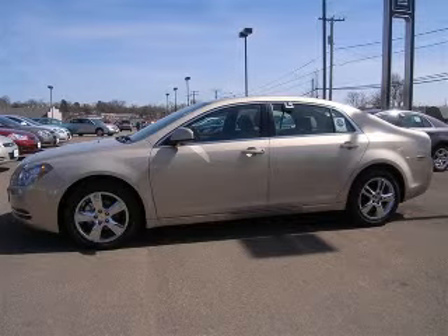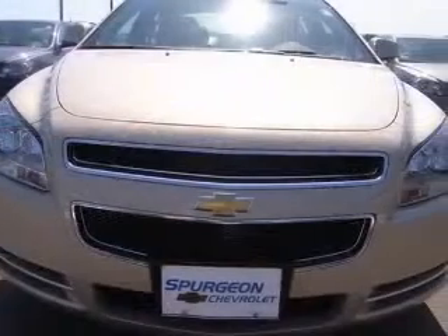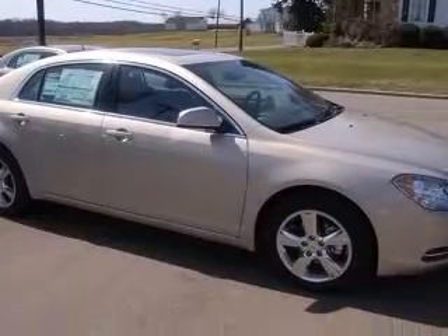We are proud to present this excellent new 2010 Chevrolet Malibu. This Malibu has a four-cylinder engine and an automatic transmission. This vehicle has a gold mist metallic exterior and includes the following options.